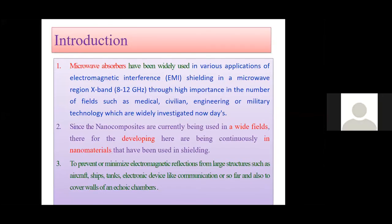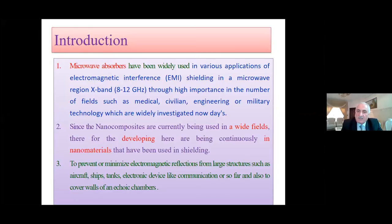Introduction. Microwave absorbers have been well used in various applications of electromagnetic interference shielding in the microwave region of X-band — that means the range of 8 to 12 gigahertz — through high importance in a number of fields such as medical, civilian, engineering, and military technology, which are widely investigated nowadays.